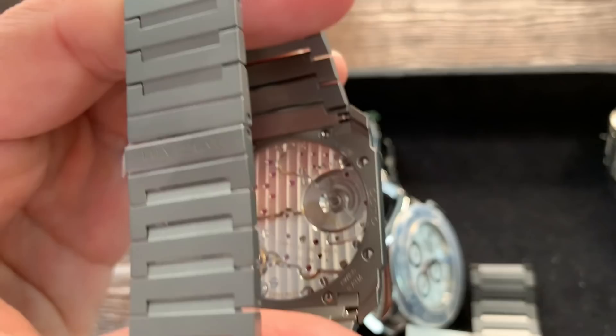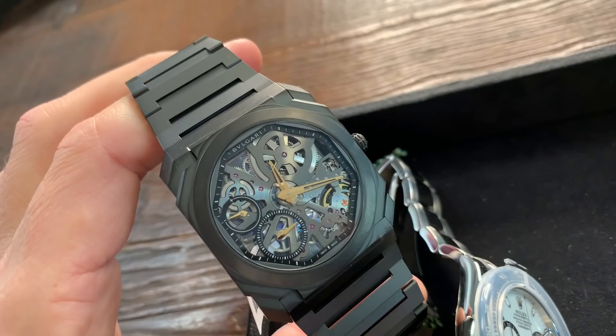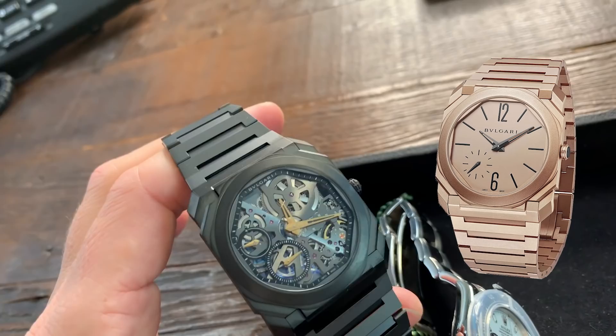Look at that — you can see the entire movement in the back. They took it a step further and made it in a skeleton version, and I brought that as well. You can see right through it — it shows off the movement entirely, front and back. This one is in titanium with a black PVD finish. They made a few variations: rose gold, brushed titanium, on a strap, without a strap. You can go on Bulgari's website and check that out.